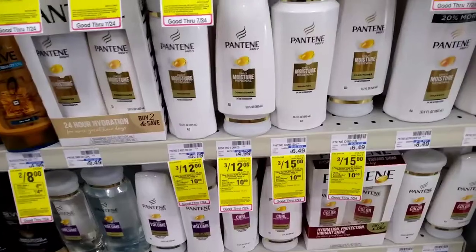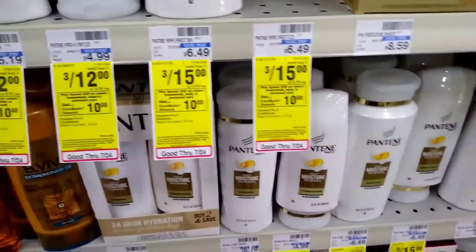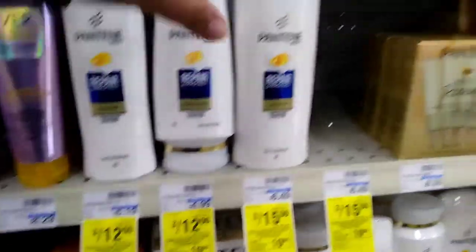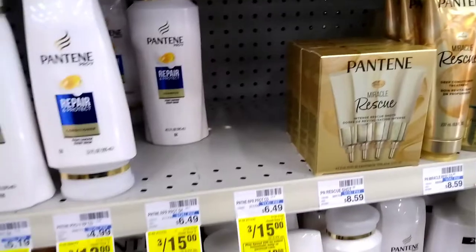Next I'm also going to do the Spend $30 Get $10 ExtraBucks deal. I'm getting some Pantene — there are three or four for $15 — and I'll show you the breakdown because I have some good CRTs, that's the reason why I'm getting those.